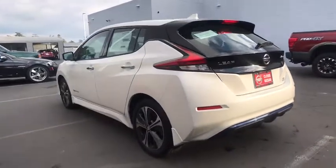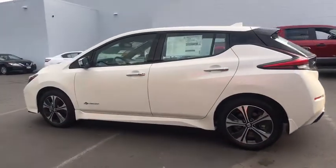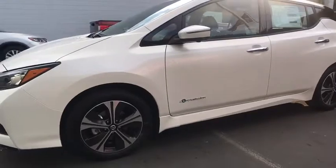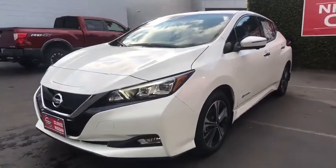Here are some of this vehicle's great options: keyless entry, navigation system, remote engine start, backup camera, leather-wrapped steering wheel, driver lumbar, power steering, adjustable steering wheel, cruise control, four-wheel disc brakes, aluminum wheels, ABS four-wheel.